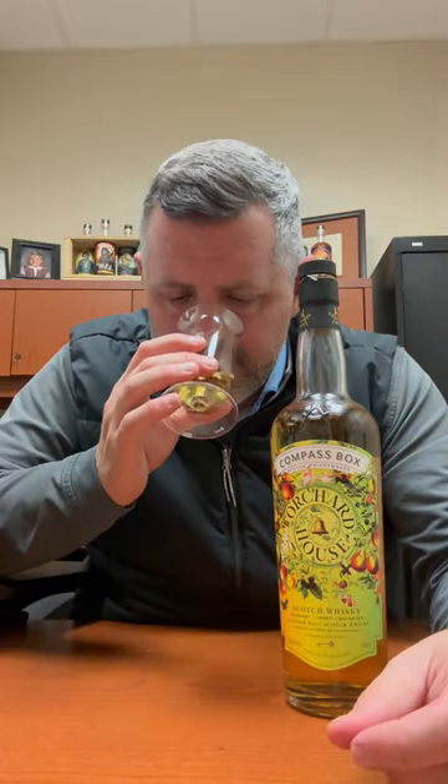This Orchard House is fantastic. I've always liked Compass Box. This is a blended malt, which means it's all single malt whiskey — there's no grain whiskey here. On the nose, it's super fruity, super tropical — you get tangerine, peaches, peach ice cream, lemon curd, a citrus quality, and kind of a lime zest as well.